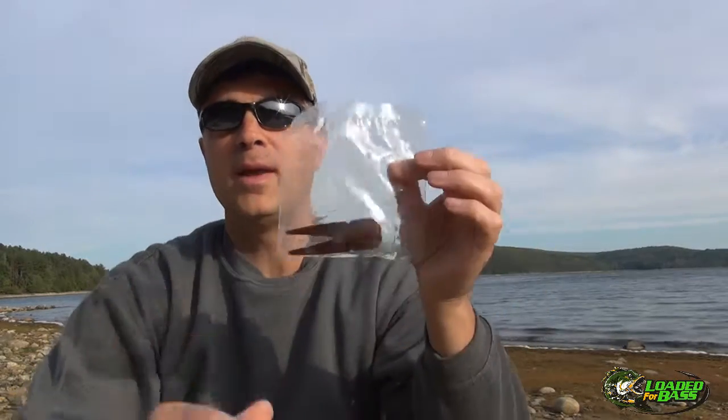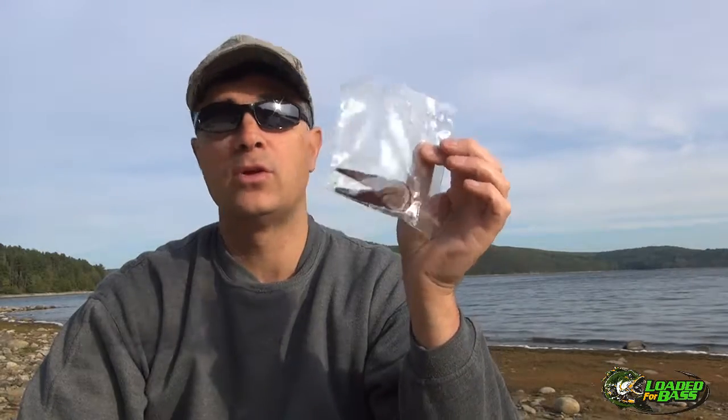Unlike soft plastics, when you cast these out, the scent's just not going to go flying off. And unlike pork, these baits will not dry out. You can reload them.